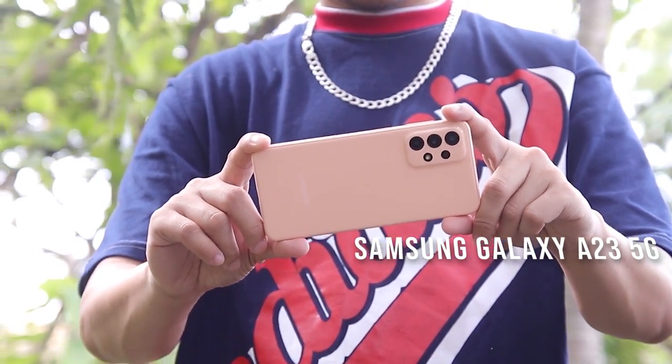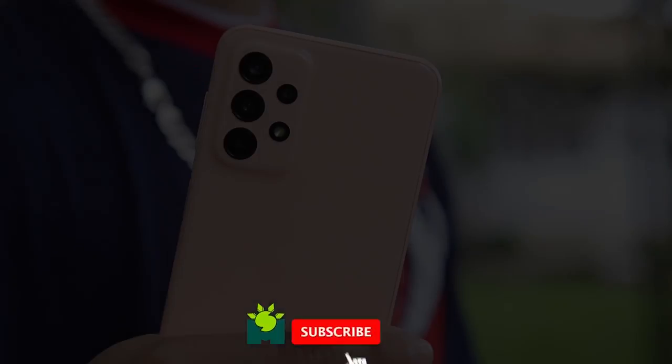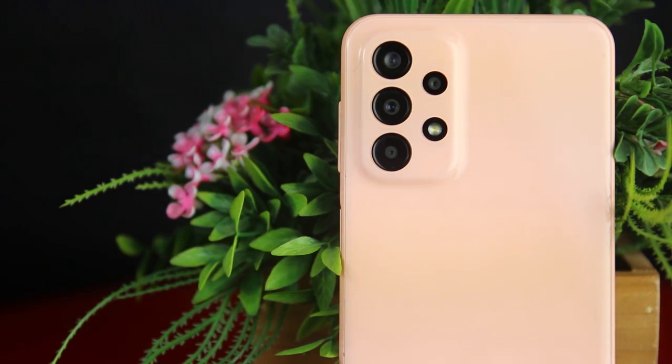The Samsung Galaxy A23 5G is one of the best smartphones offered this year. From its attractive design and camera modules to its specs, it has undeniably become popular among the masses.